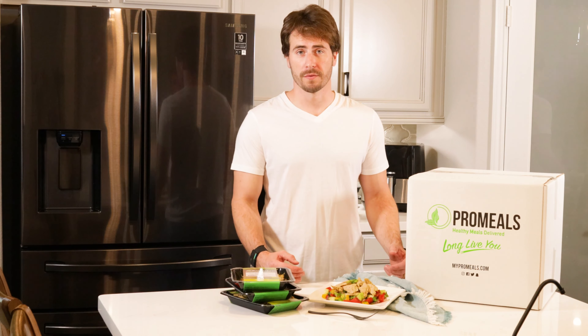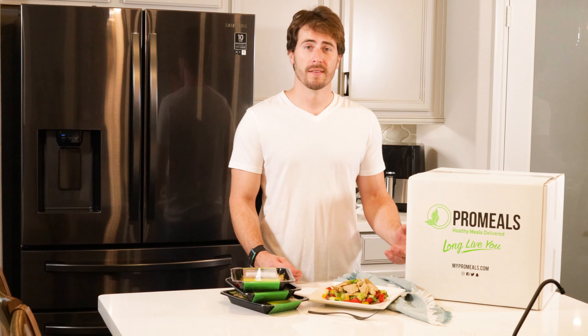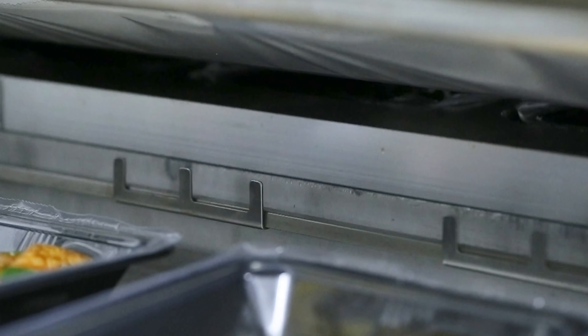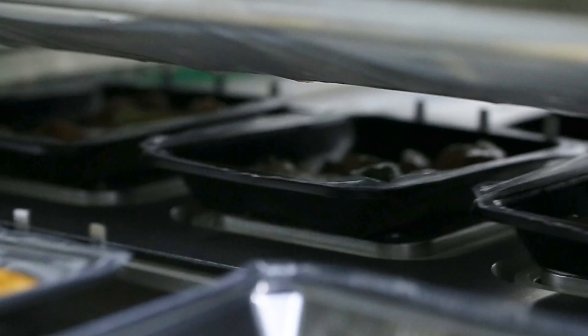We know that sometimes it can be difficult to find plant-based meals. That's why we put together an entire plant-based meal plan. Our plant-based meal plans focus primarily on food sourced from plants.